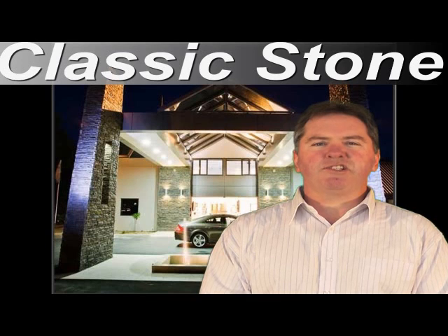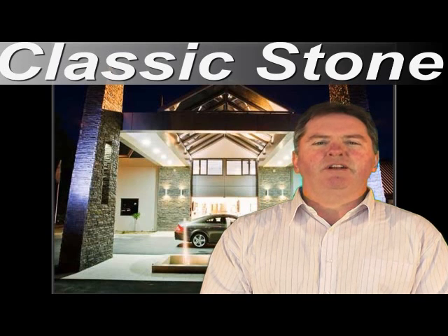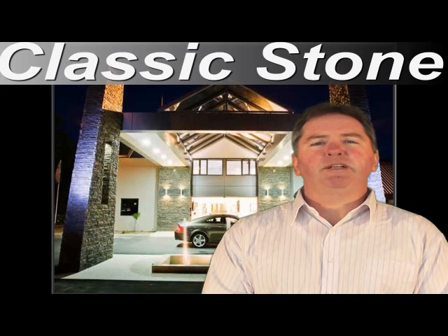Hi, I'm Stephen Little from Classic Stone. Classic Stone is a New Zealand manufacturing company specialising in stone veneer products, situated in Timaru in the South Island. We produce a high quality stone veneer cladding system for use in the landscape and building industries.